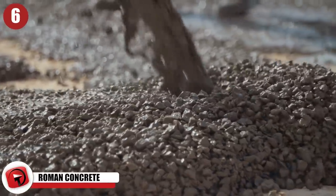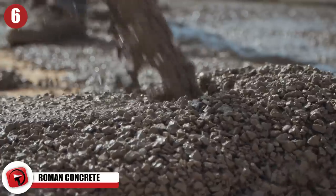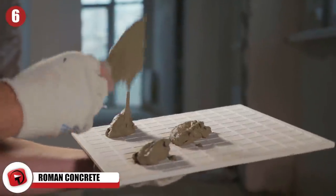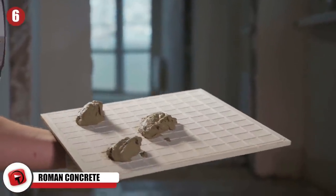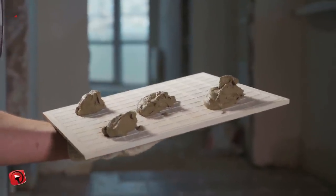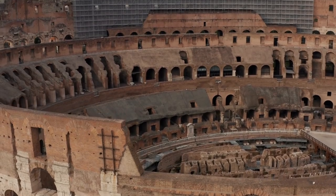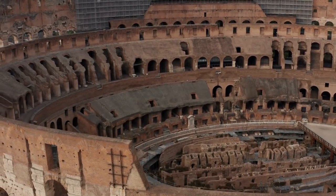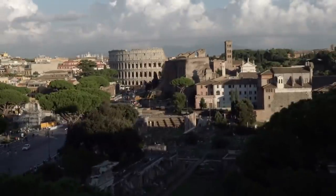Roman Concrete. Modern concrete is the world's most widely used building material. It's been around since the 18th century and is a relatively simple mixture containing cement, water, sand, and rocks. Ancient Persians, Egyptians, Assyrians, and Romans all favored their own versions of concrete. It was especially popular in the Roman Empire, which is credited with perfecting the material.